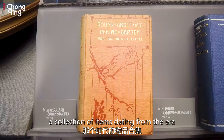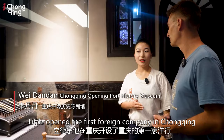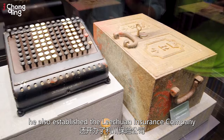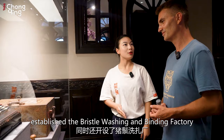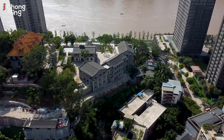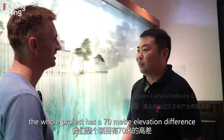The exhibition hall inside displays a collection of items dating from the era. The restoration of this whole site took around three years to complete, and the site was opened to the public on a trial basis in May this year.